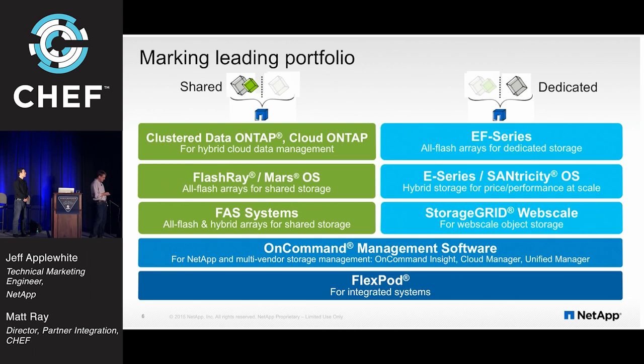On the other side is the E-Series — that was an acquisition for NetApp. Many long-time customers may not know about it. Basically it's the Engenio acquisition; it's all-flash enabled with all-flash and disk versions. Santricity is the OS that runs on that. On top of that, we also sell Storage Grid web-scale, our object storage offering. All of this is managed through the OnCommand management software layer, which helps with data management challenges in large data centers and large deployments.